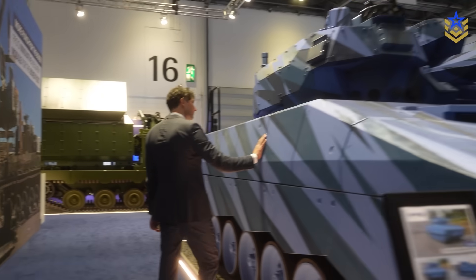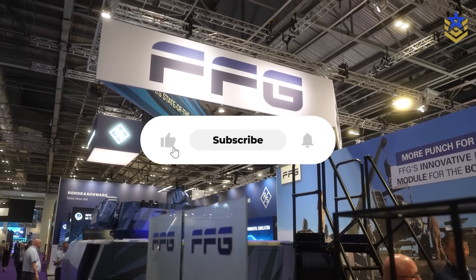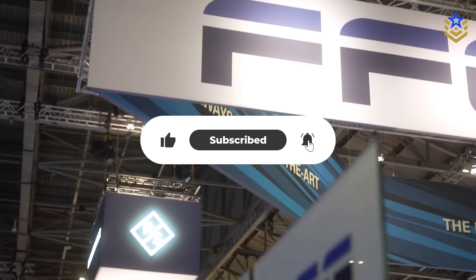What do you think? Let us know in the comments below. And if you found this video insightful, make sure to give it a thumbs up, and don't forget to subscribe to our channel for the latest defense news and analysis.